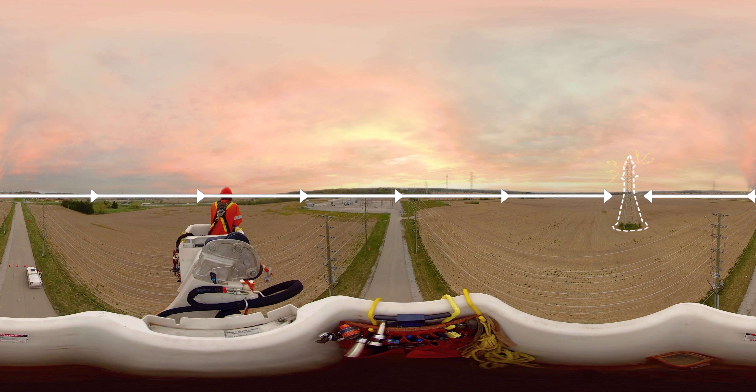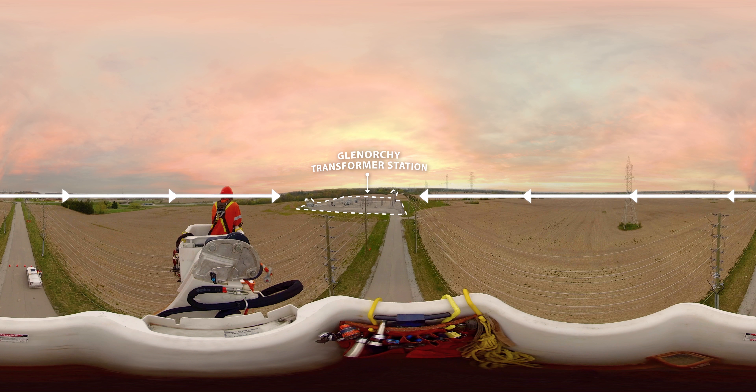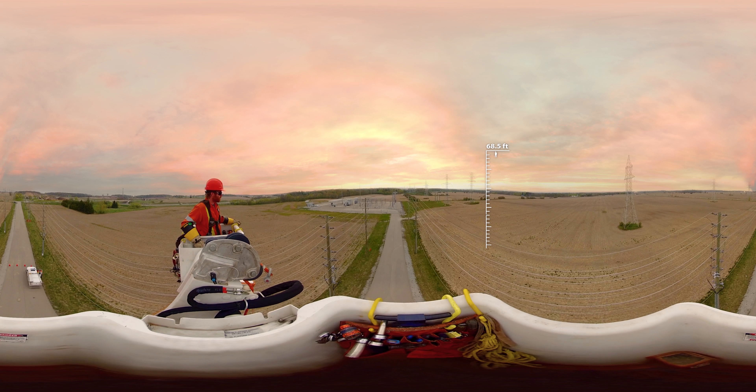If you look to the right, you will see the large steel structures carrying the high voltage transmission lines supplying power to our station. Looking straight ahead, you will see the Glenorchy transformer station. Notice the power lines are coming out of the station and are attached to the wood poles which distribute and carry the power to the homes and businesses in Oakville.